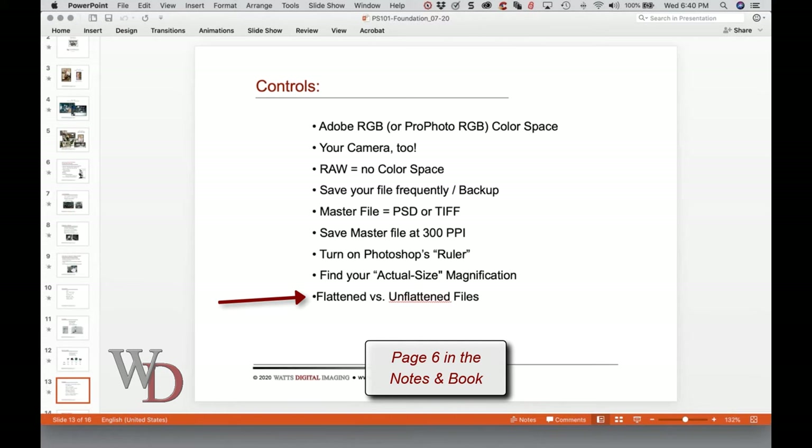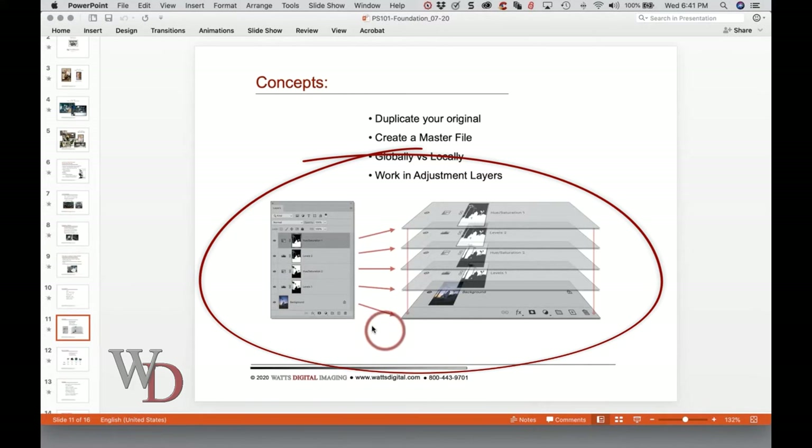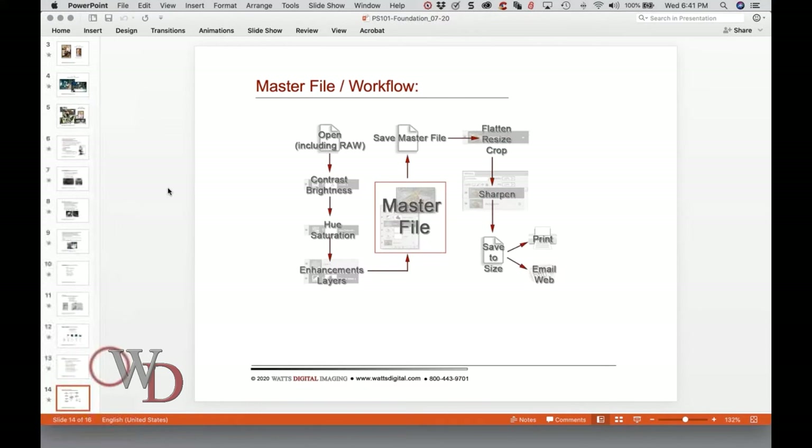Flattened versus unflattened file: a flattened file has all the layers collapsed and reduces file size. A flattened file is best for printing. An unflattened file has all the layers expanded in the layers panel. A master or archive file should be unflattened so you can easily make corrections later non-destructively — meaning low loss of data or pixels. When we flatten that image, you won't have all the various layers; it'll be down to one. One reason is to reduce file size before printing. You never want to flatten your master file — ever, ever, ever.